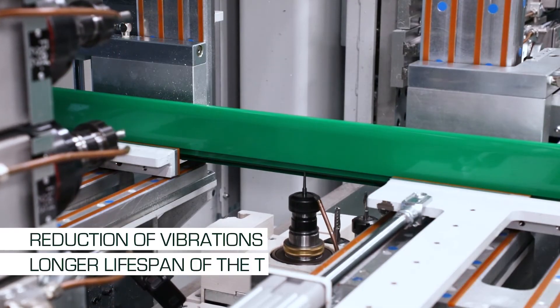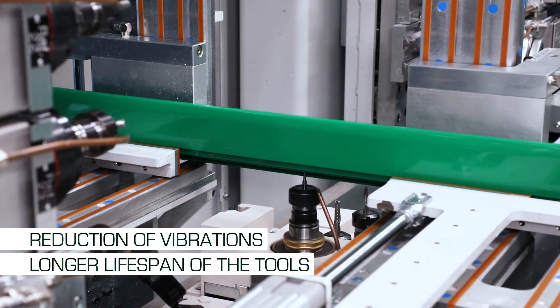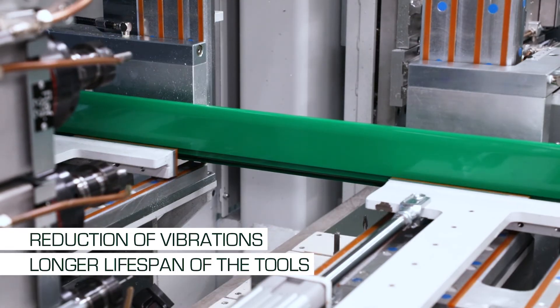The fourth advantage directly depends on the rigidity of the clamping system, which limits vibrations and results in a longer lifespan of the tools.